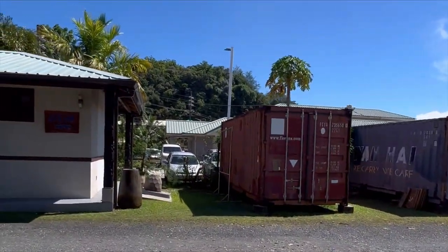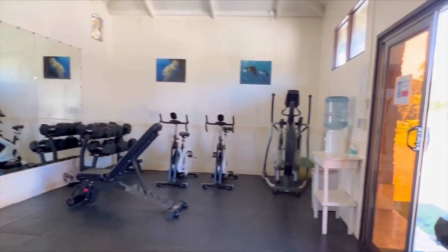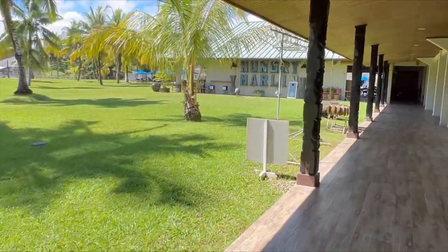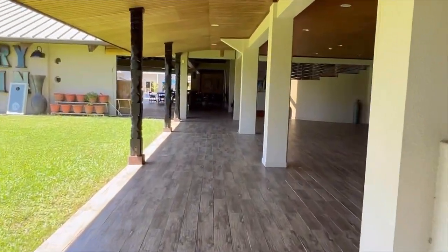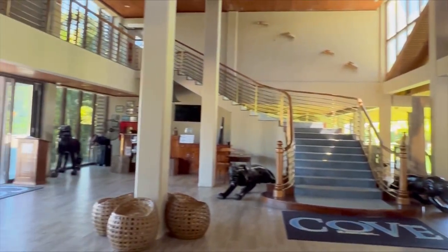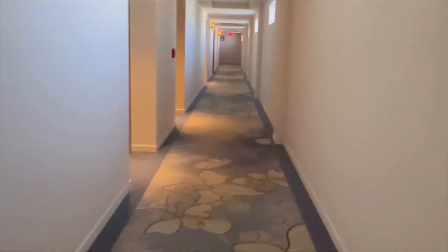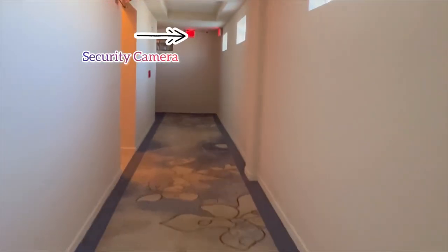We're just heading around this corner here to check out the gym. The Cove also offers rental car services as well, so once you land here in Palau and come to the Cove, they really take care of everything that you need during your stay. This is another view of the lobby. The hotel staff will clean your room upon request and will also provide two water bottles per person staying in your room each day.